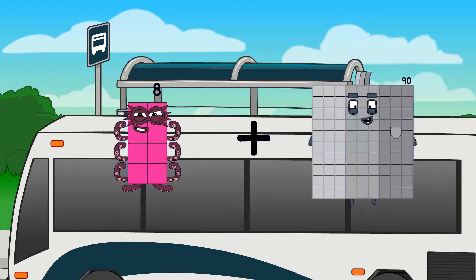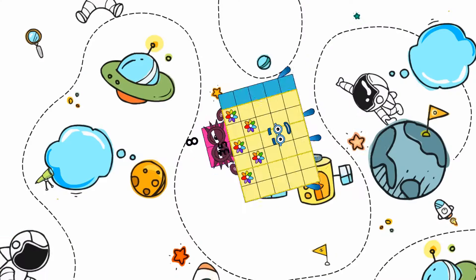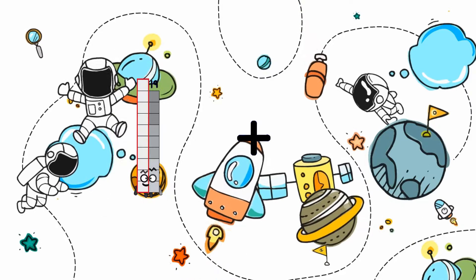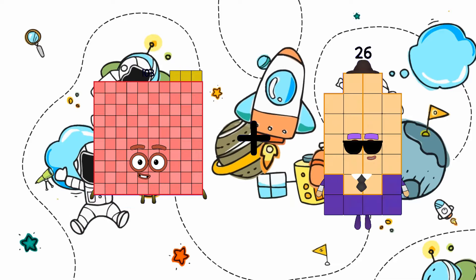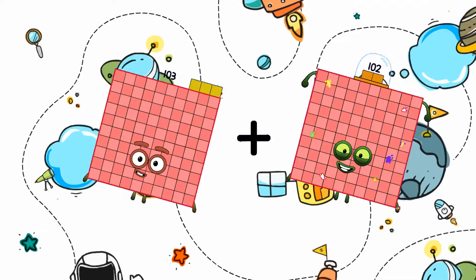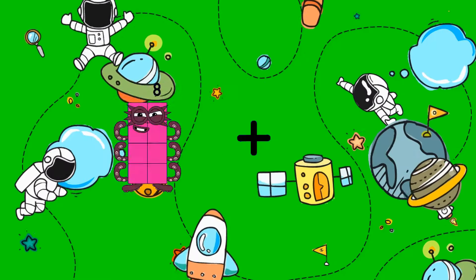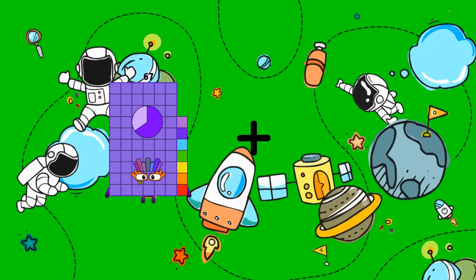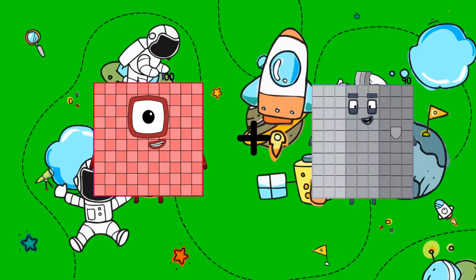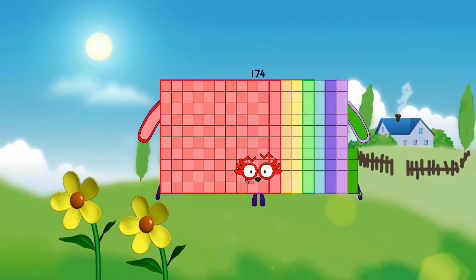35 plus 43 equals 43. 103 plus 102 equals 205. 100 plus 70 equals 174.